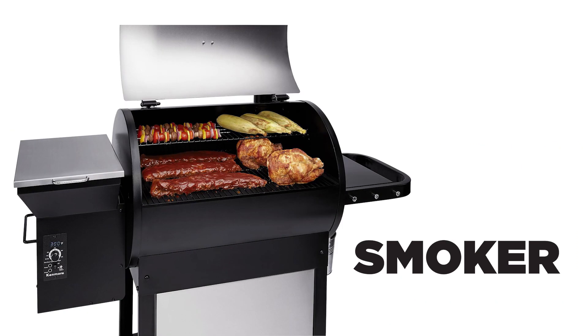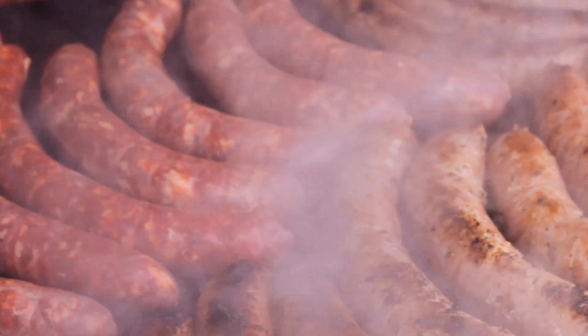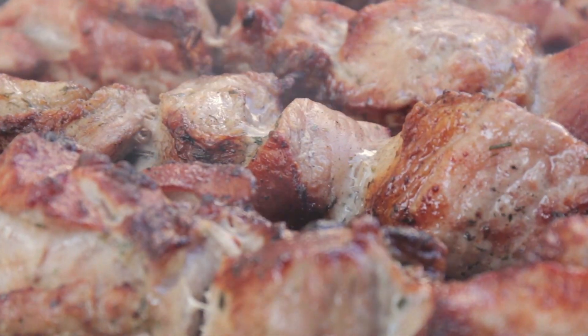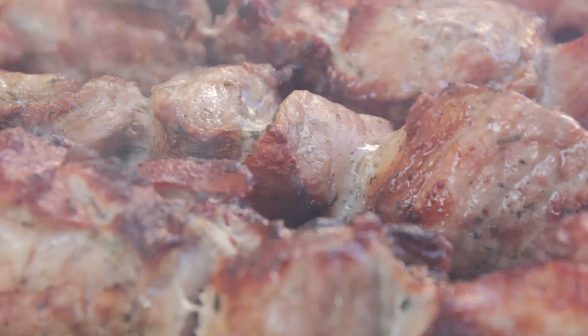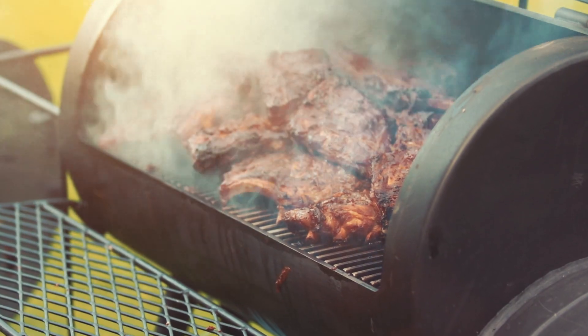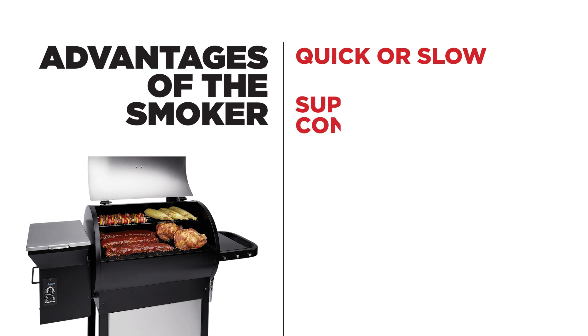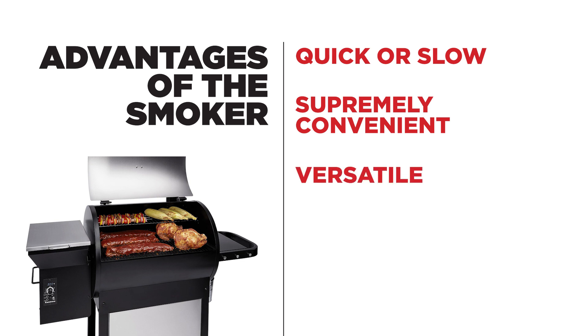Smokers, also known as pellet grills, use indirect heat with the help of a convection fan, somewhat like an oven. To power the fan and other features, pellet grills need to be plugged in. Smokers perform better than gas grills at low temperatures, so they're great for slow as well as fast cooking. Smokers are also supremely convenient, as they require little hands-on work to operate. They're versatile as well, able to smoke, roast, bake, barbecue, or grill.